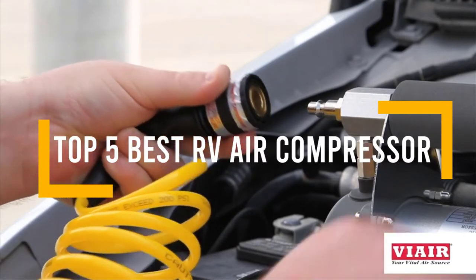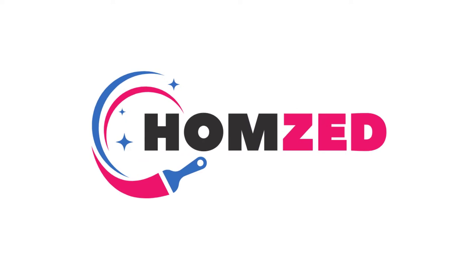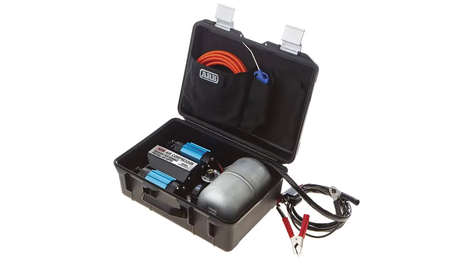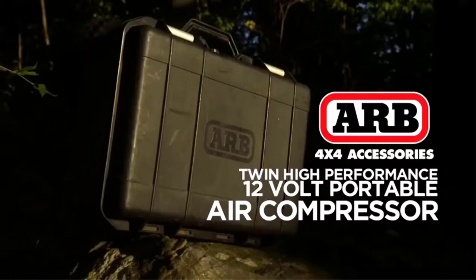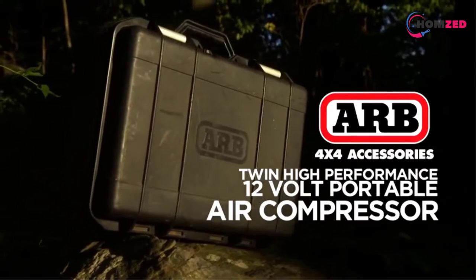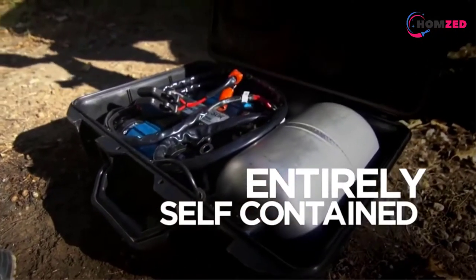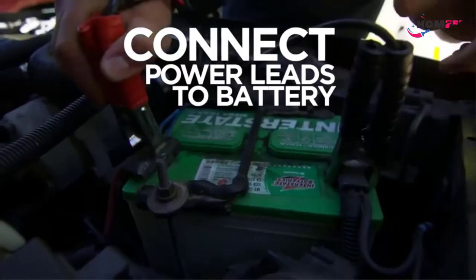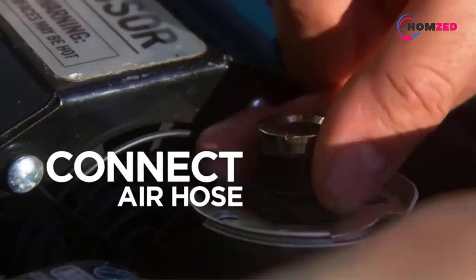In this video we will discuss the top five best RV air compressors, so let's get started. Number five: the ARB CKMTP12. If you want maximum peace of mind, pair your RV tires with this ARB 12V twin motor compressor to be sure you'll never be stuck on the side of the road. The ultra-compact model is the highest-flowing portable compressor on the market.